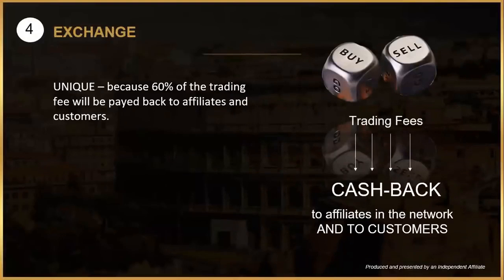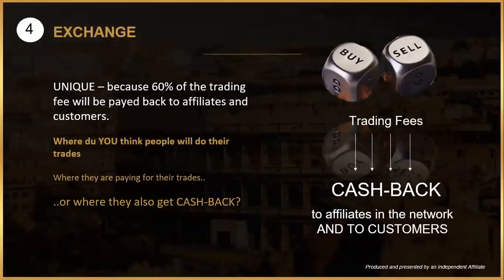Later this year, a new separate exchange platform for cryptocurrency will be launched — a public platform like Binance, Bittrex, and Cryptopia — with one big difference: 60% of the trading fees are paid back to the customers and the affiliates. My prediction is that this exchange will become very popular. Binance, the largest exchange right now and only about two years old, had a revenue of one billion dollars from trading fees in 2018. Imagine if this exchange had that turnover — 600 million dollars would have been paid back to customers and affiliates.